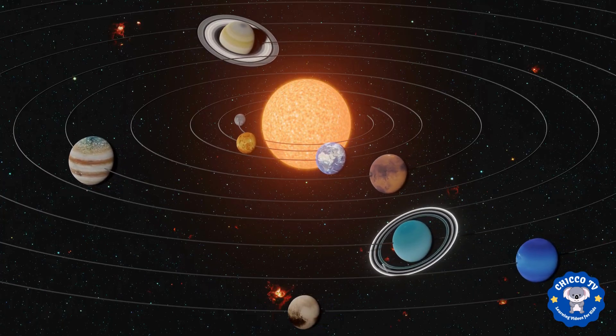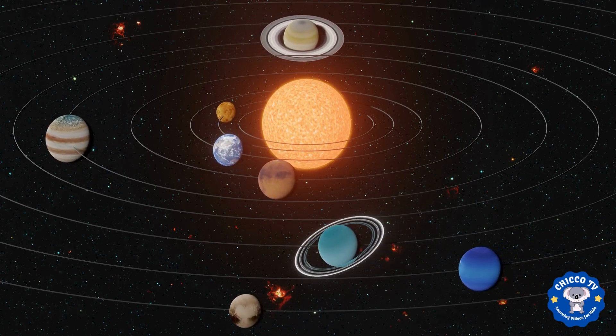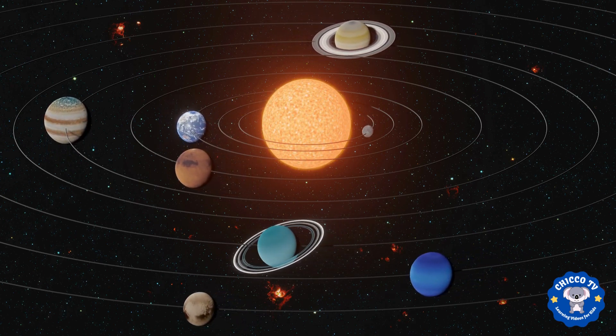This is a diagram of our solar system. It's made up of the sun, eight planets, asteroids, comets, and other small objects that orbit around the sun.